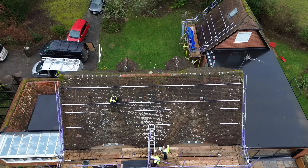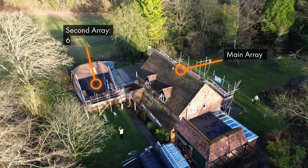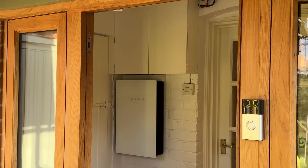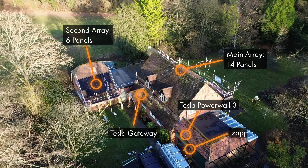There are four main parts to this install. We've got two separate panel arrays — six on a small outbuilding and then 14 on the main south-facing roof — then we've got the Tesla Powerwall 3 and the gateway. The Powerwall is going in the garage, the gateway is going about 20 metres away behind the front door, and the Zappi EV charge point is going on the wall by the garage.